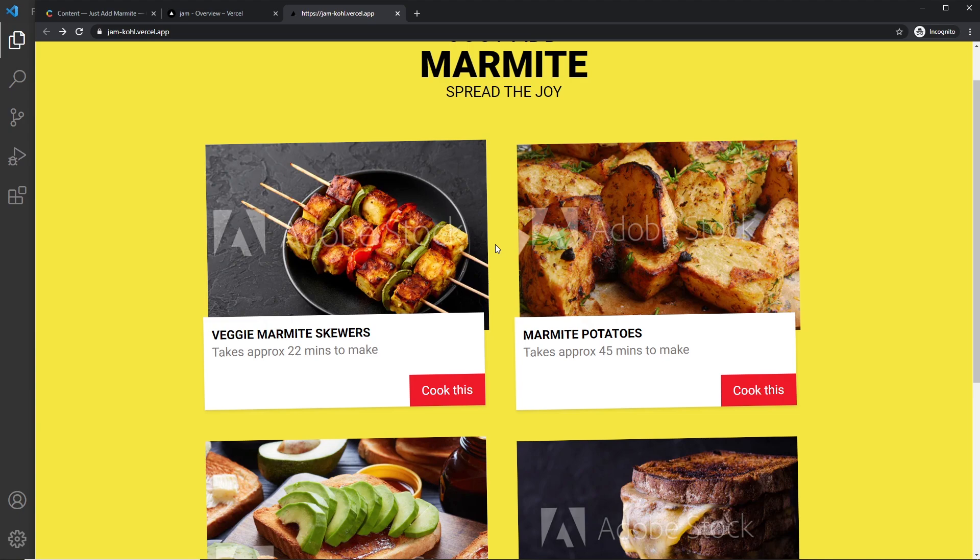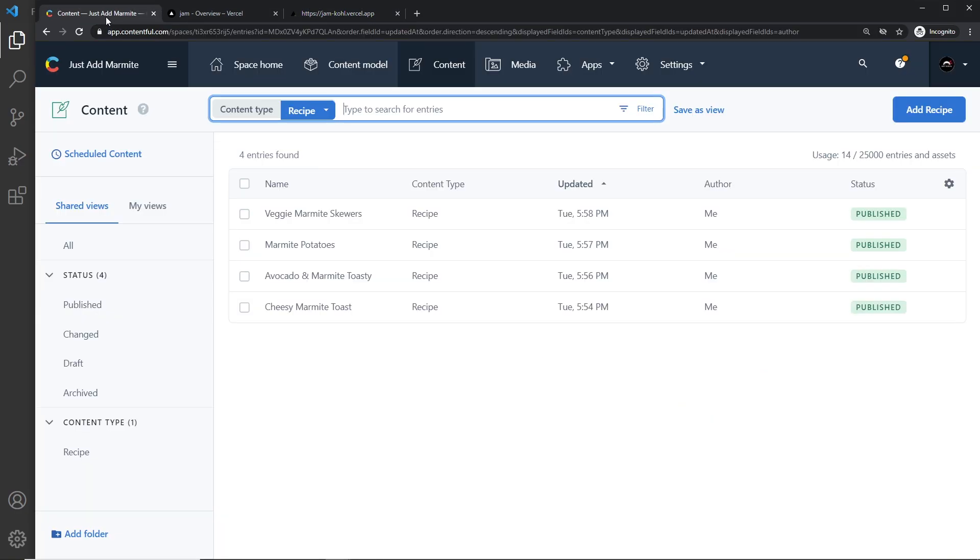In order to have our new data show, we'd have to manually rebuild and redeploy the application. You can do that by pushing to GitHub again and merging with the main branch — Vercel will automatically pick up on that and redeploy and rebuild it. However, that can become problematic if you're adding content quite frequently; you don't always want to be manually rebuilding the website every time you add or change content in Contentful.